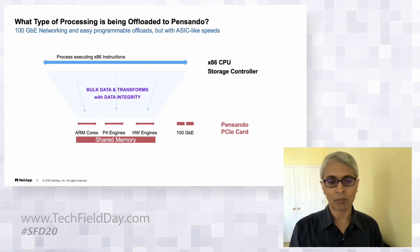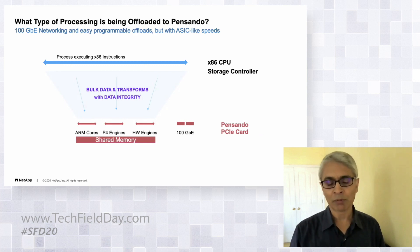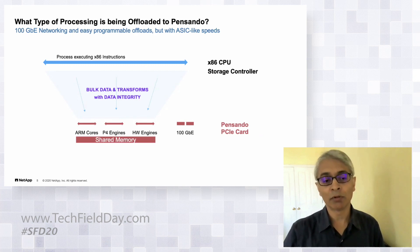The other type is transforms — transforming data in a lossless way, like compression. When we compress a block to a smaller size, we require verification because at NetApp we're paranoid about data integrity. We need to ensure the reverse transform gives back the original data, so we verify that in both directions, which takes more processing but is essential.